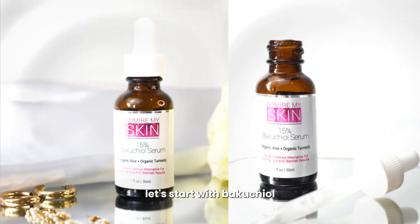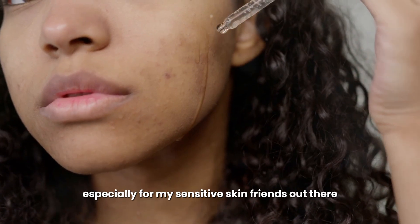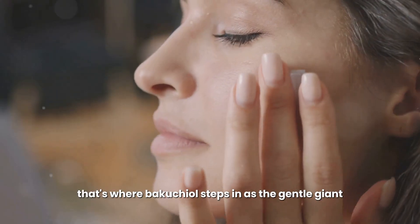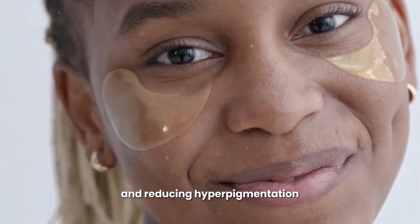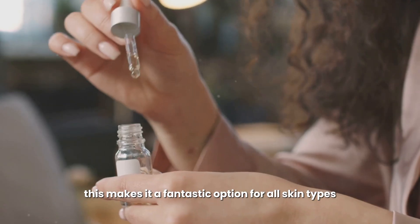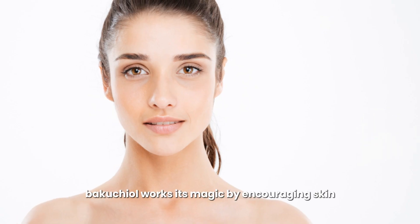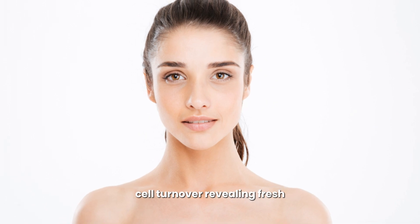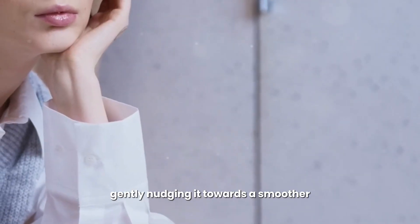Let's start with bacuchiol, often hailed as a natural alternative to retinol. Retinol is amazing for smoothing fine lines, wrinkles, and evening out skin tone, but it can be a bit harsh, especially for sensitive skin. That's where bacuchiol steps in as the gentle giant — it delivers similar benefits like boosting collagen production and reducing hyperpigmentation, but without the irritation or sun sensitivity often associated with retinol. This makes it a fantastic option for all skin types, even the most delicate or reactive ones. Bacuchiol encourages skin cell turnover, revealing fresh, youthful-looking skin over time — like hitting the reset button on your complexion.